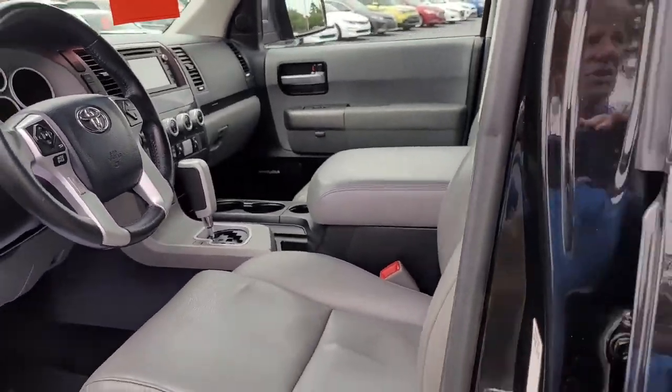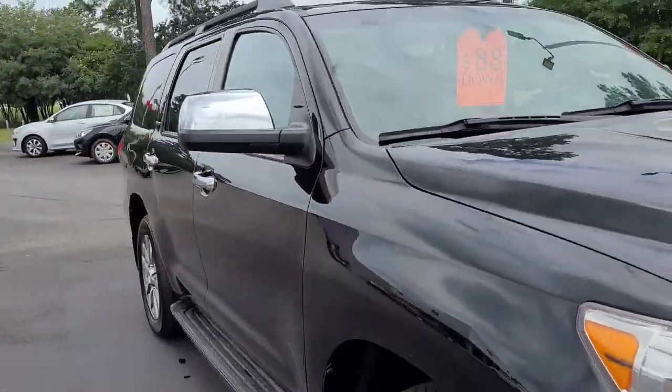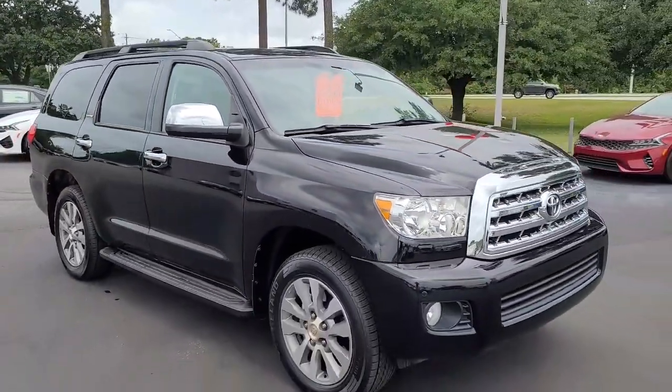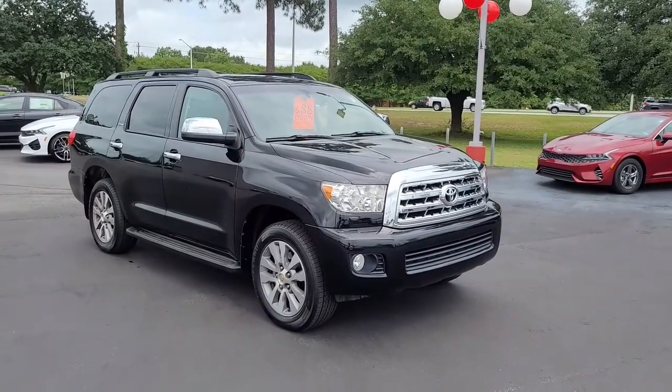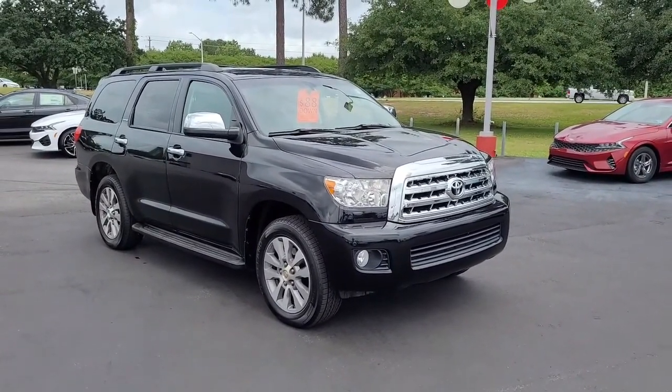Once again, this is a 2017 Toyota Sequoia Limited here at Cartown Kia Florence. If you have an interest in this vehicle and would like more information, I encourage you to visit our website at cartownkiaflorence.com, or better yet, come on down and take it for a test drive.